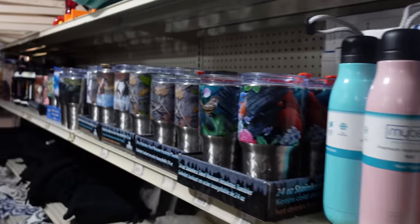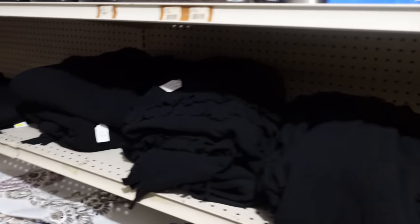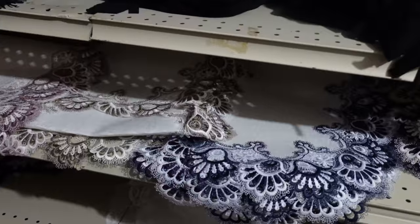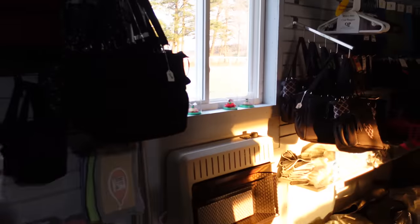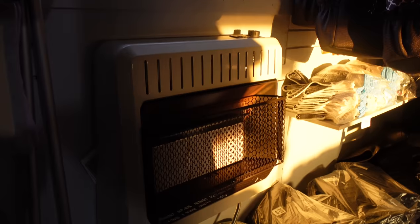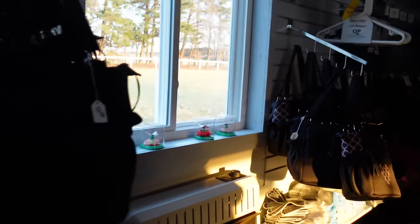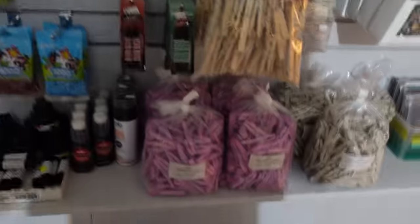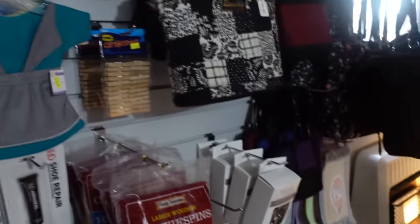Got some thermoses here. Looks like some table settings. There's a heater here. Clothes pins - those come in handy.